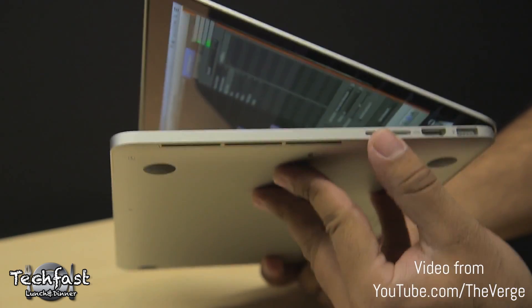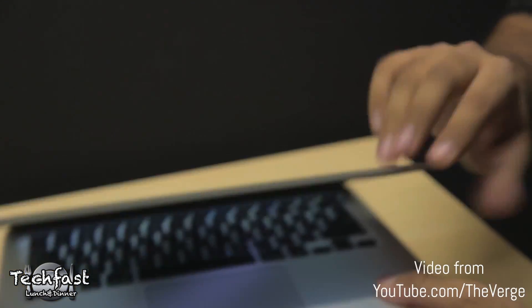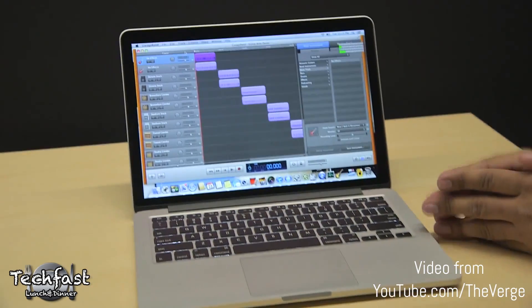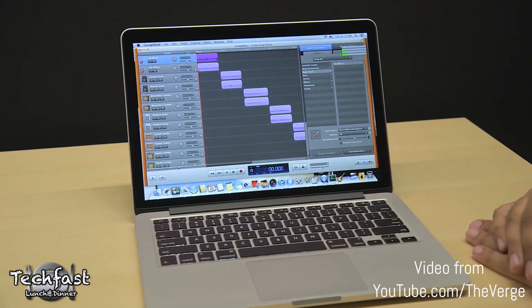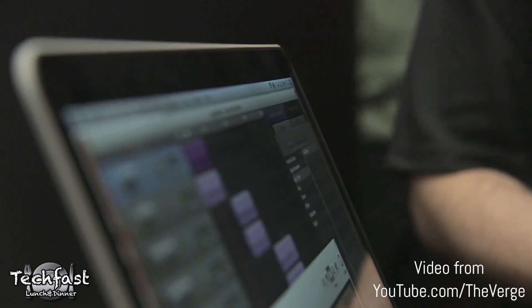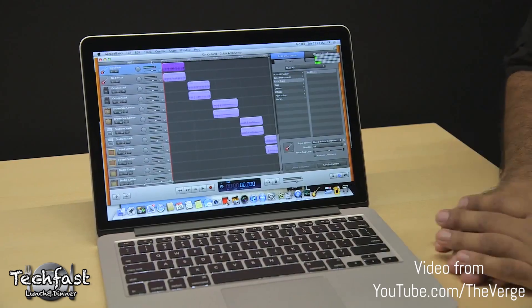They ran some stress tests — they had GarageBand running while playing 1080p videos simultaneously. They talked about how it didn't really lag or stress the CPU, but one of the big things that disappointed me on the new 13-inch Retina MacBook Pro is that they don't offer quad-core or dedicated graphics at all — it's completely integrated.